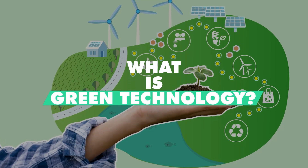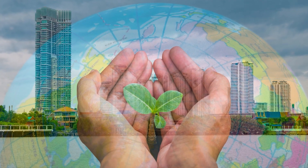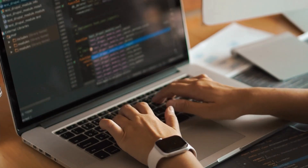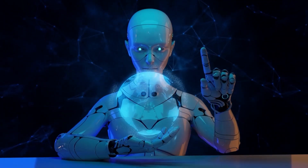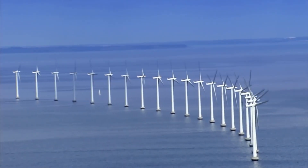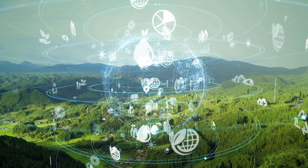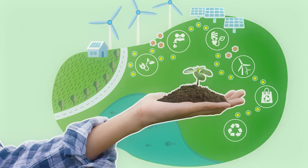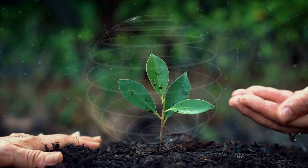Green technology uses different science and technology fields to conserve nature and its resources, counteract the effects of pollution and global warming, and develop newer alternative techniques, strategies, and technologies to rehabilitate an already damaged ecosystem. The process involved in green technology takes into consideration the short-term and long-term ramifications on the environment. It's called by many other terms, including clean technology and environmental technology. Its main purpose is to be environmentally friendly — to create green technology products, processes, or services that are not further harming our natural resources but foster sustainability.